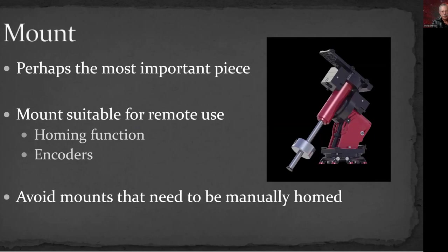The mount is probably the most important piece, and the most important characteristic is that it has either a homing function or encoders. That does ratchet up the price range a little bit. Even the new ZWO harmonic drive mount does have a homing function, so it would be suitable for remote use. The homing function means that if you reset the mount or it loses power, it can return to a home position using encoders without needing to be manually reset to a physical home position.